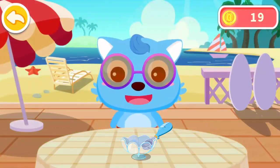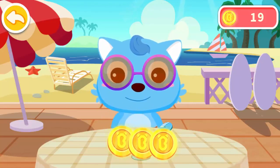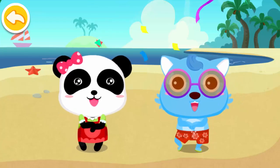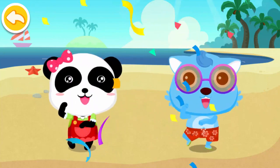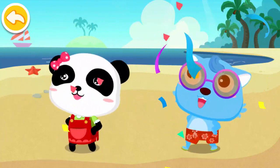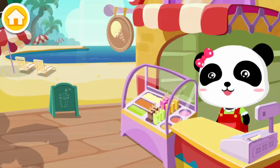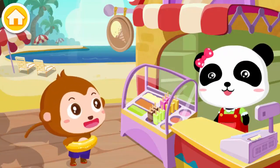You shouldn't eat ice cream all the time. Today it's very hot.